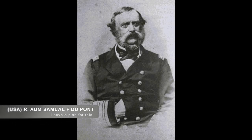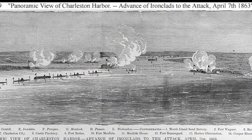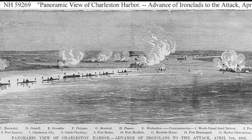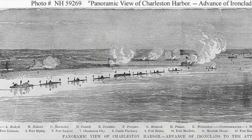Admiral DuPont was focused on attacking Fort Sumter and then moving south to Morris Island. DuPont ordered his attack on April 7th and almost immediately his plan had problems. He came across a heavy current and far more mine obstructions than he had anticipated. This slowed him down and made him easy pickings for the guns on Fort Sumter and Fort Moultrie.